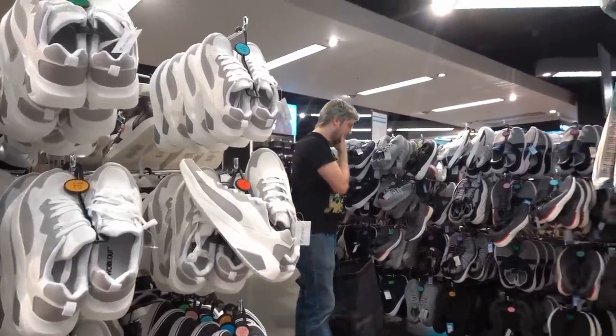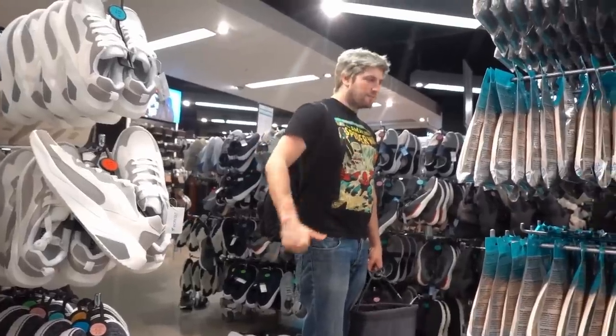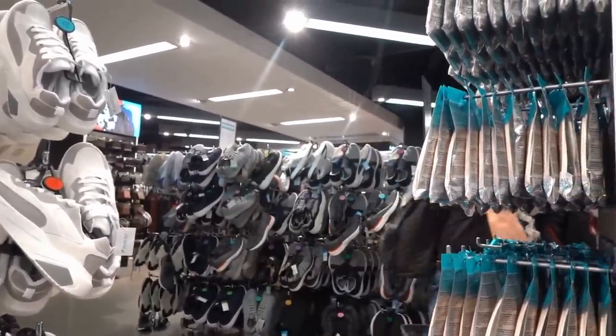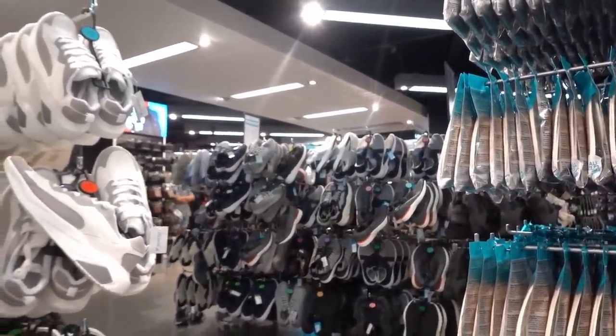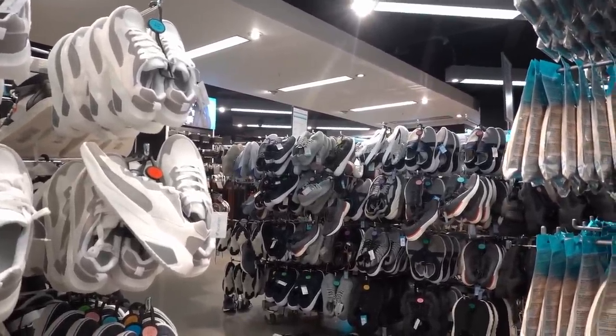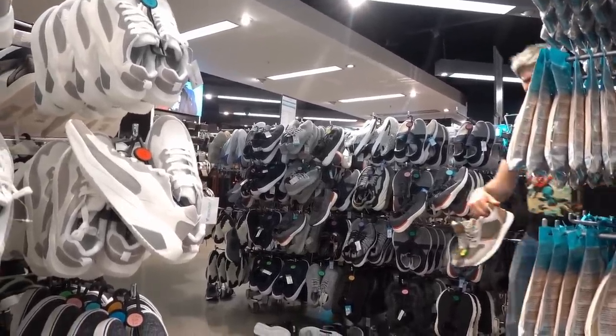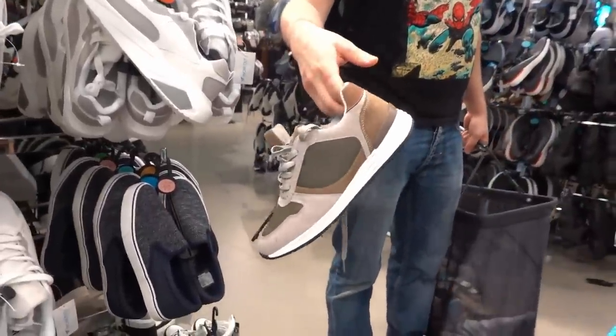We're now in the men's shoe section and Callum's looking for shoes in his size because he's got really small feet. I picked out a pair of trainers which I really like but he says they're ugly — let me know in the comments if you think these trainers are nice. I think they're nice.